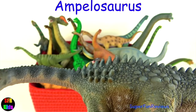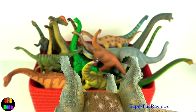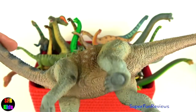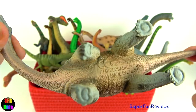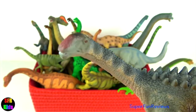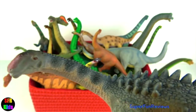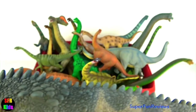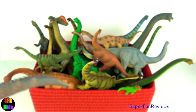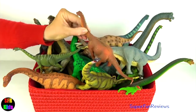Ampelosaurus was a medium-sized sauropod from the late Cretaceous period. It had a long neck and walked around on four thick but slow legs. It was a type of titanosaur, closely related to Saltasaurus. It had armour-like plating called osteoderms that ran all the way down its back to the beginning of the tail. This may have been for extra protection against the powerful jaws of predators.